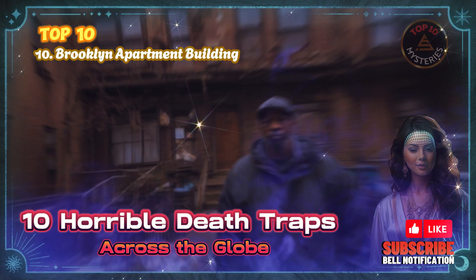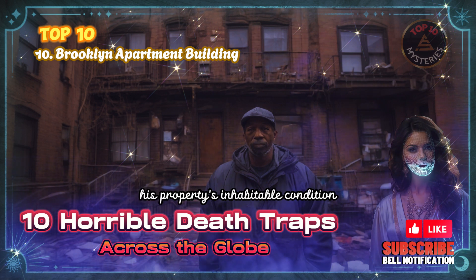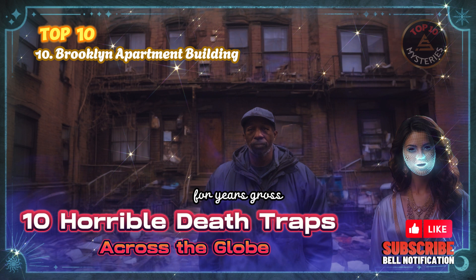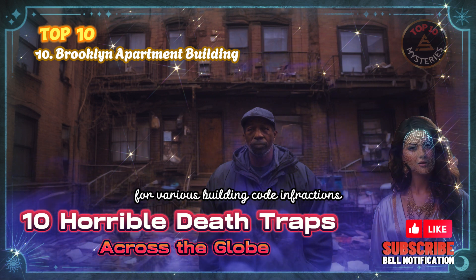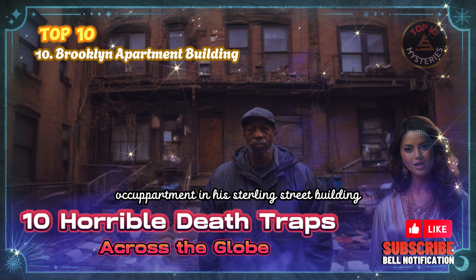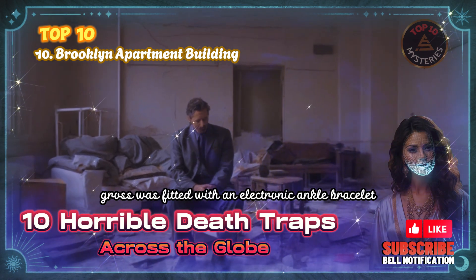10. Brooklyn Apartment Building. Brooklyn landlord Morris Gross, a 77-year-old, faced a unique punishment for failing to maintain his property in inhabitable condition. Instead of jail time, he was sentenced to reside in one of his own dilapidated apartments for 15 days, experiencing first-hand the conditions his tenants had endured for years. Gross, who owned two apartment buildings in Brooklyn, had accumulated over 1,900 violations for various building code infractions. As part of his sentence, Gross occupied an apartment on Sterling Street where he encountered leaky pipes, cold rooms, mice, and falling plaster. To ensure he didn't flee, Gross was fitted with an electronic ankle bracelet.